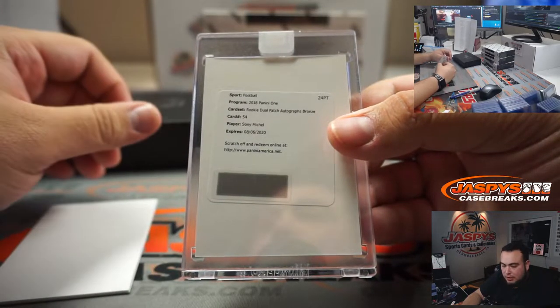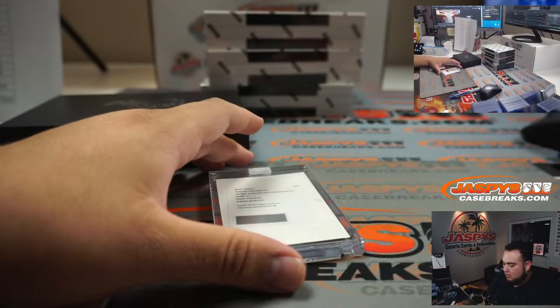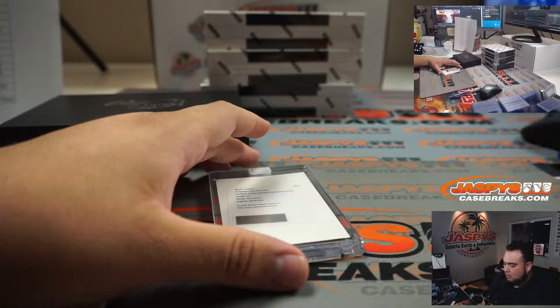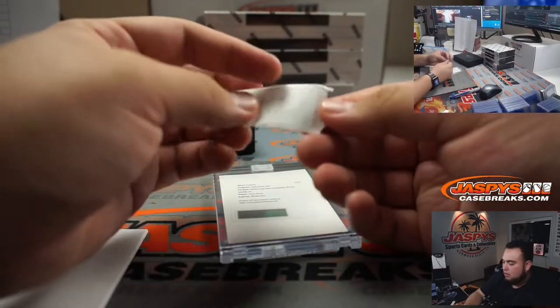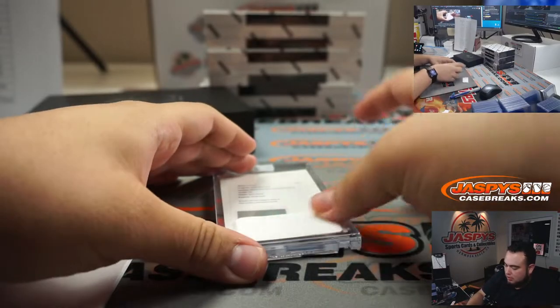Sonny Michelle for the Patriots — going to Matt Arnold. You're gonna have to open up this case anyway, so I'm just gonna stick her in there.